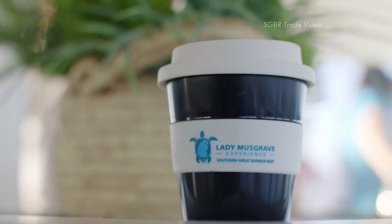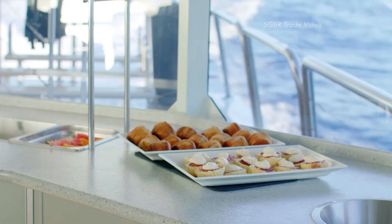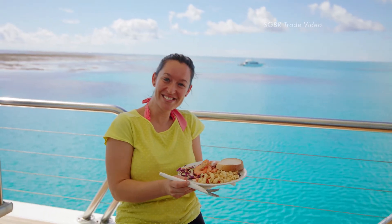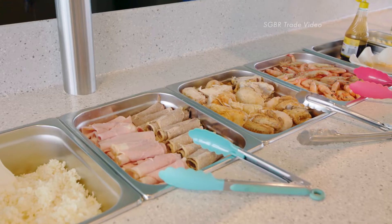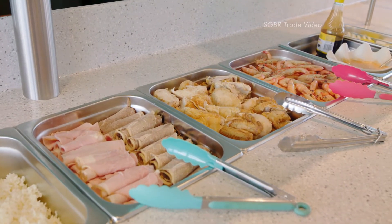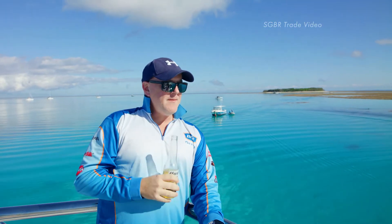Your day out with us is fully catered. You will enjoy a scrumptious morning and afternoon tea, and whilst at the Reef, a fresh buffet including salads, seafood, cold meats, fresh fruits and a selection of drinks to quench your thirst.